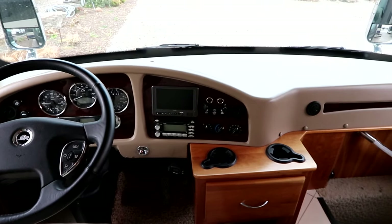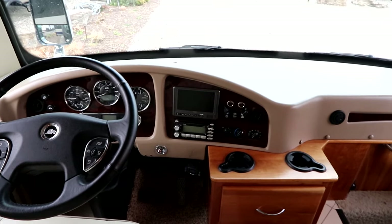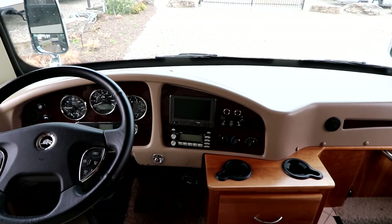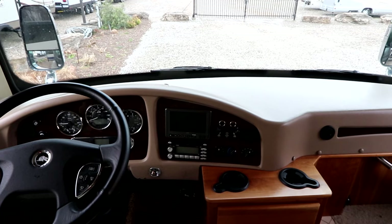We have power pedals as well, so our pedals will move forward and backwards like most cars will do. And then our generator, as I mentioned, is a 10k generator, so if you're out boondocking you can run that as well for additional power.